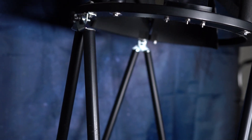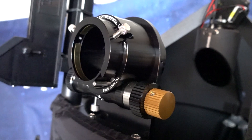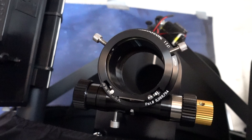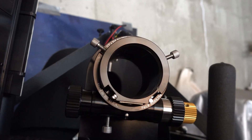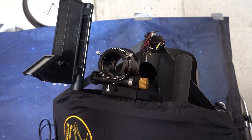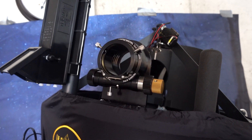The telescope comes with six one-inch steel reinforced truss poles that connect together, making it very easy to install them. The upper tube assembly weighs only six pounds and is also very easy to install on the truss poles.